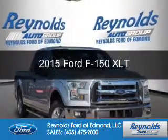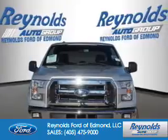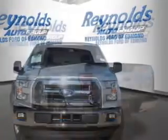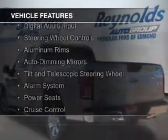This is a new 2015 Ford F-150. It's powered by rear wheel drive, a six-cylinder engine, and a six-speed automatic transmission. The features include Sirius XM satellite radio,